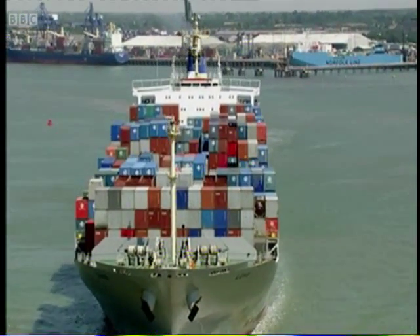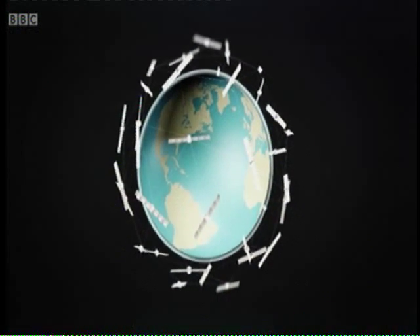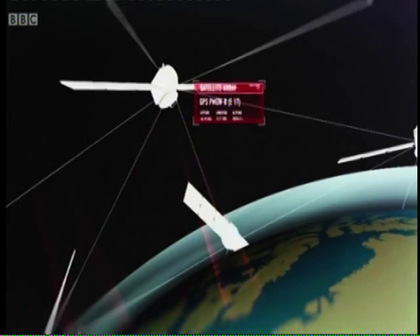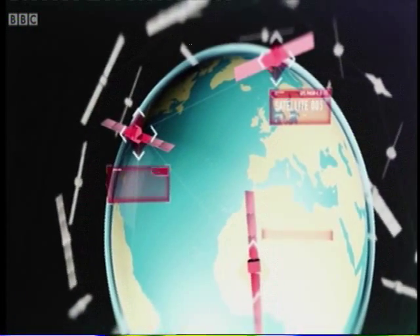Currently the only way to do this is with the help of GPS. GPS uses fleets of satellites orbiting high above the Earth, constantly beaming information about their exact position and time. When your GPS receiver sees at least three of these satellites, it can do a series of calculations to determine your exact location.